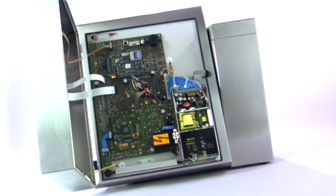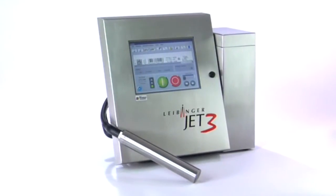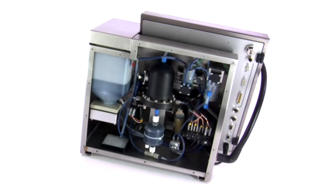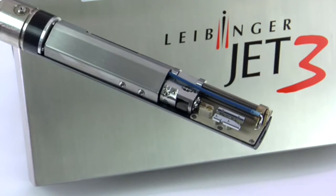The powerful electronics are located in the compact cabinet. Three processes work on the controller and deliver enormous performance. The Jet 3 is highly equipped for future requirements. The unique Leibinger hydraulic concept doesn't need external air pressure — the Jet 3 works without continuously running pressure pumps, minimizing wear.